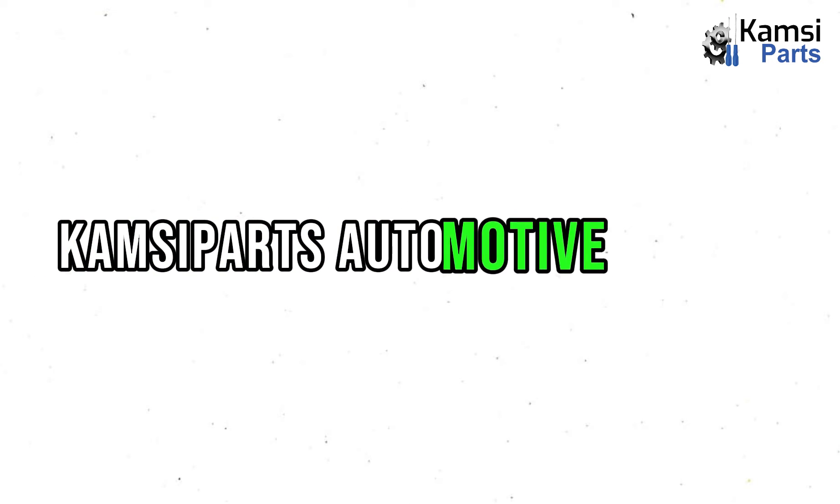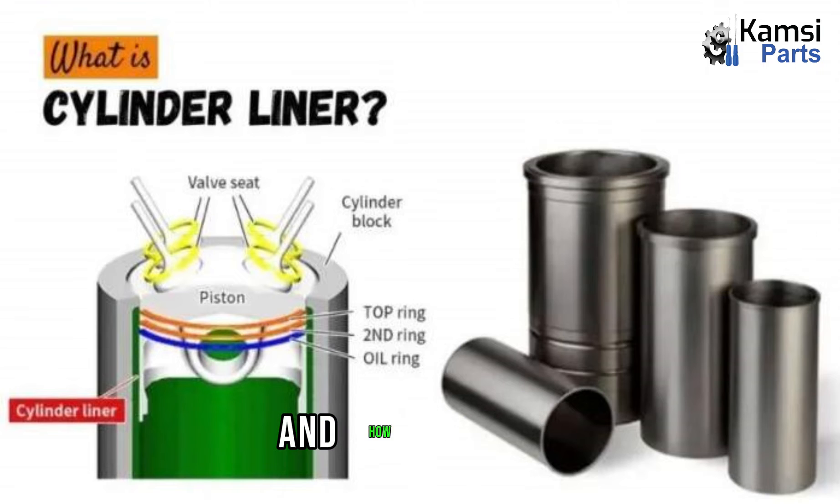Welcome to Campsaparts Automotive Ltd. Today, we will be talking about cylinder liners and how they work.